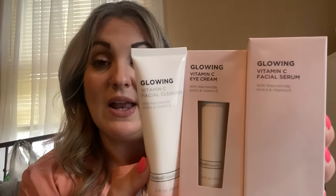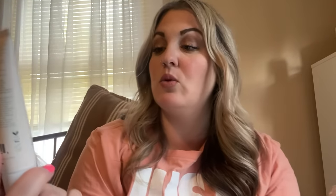My daughter is giving me ideas for dupes to find, so I have a whole list. I was able to find these dupes — the Glowing Vitamin C eye cream, Glowing Vitamin C facial cream, and Glowing Vitamin C facial cleanser, all by Global Beauty. I've seen these all over TikTok and Instagram. Run and get those — they're a really good find.